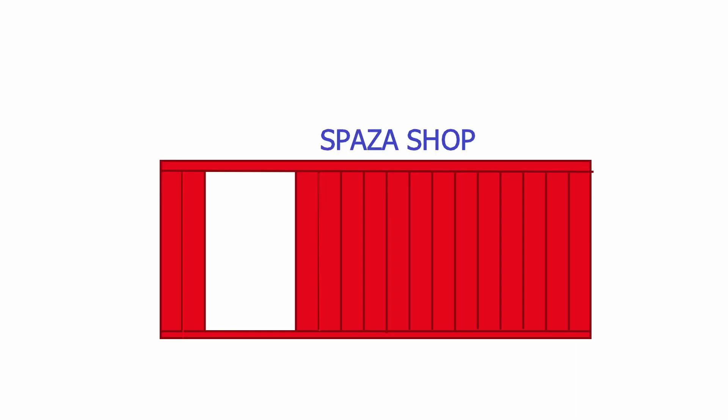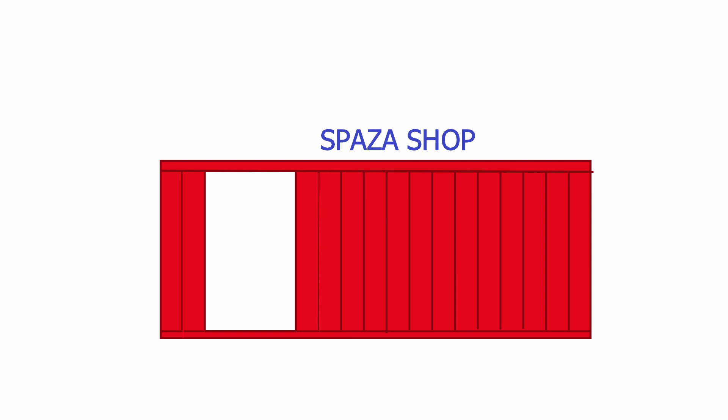This video will discuss how to start a Spaza shop with no previous experience in South Africa. I have practical experience of starting and running a Spaza shop. Starting a Spaza shop is not one of the most difficult things — it can be done by anyone. It does not require education besides basic literacy and math. The purpose of a Spaza shop is to sell products to your local community.